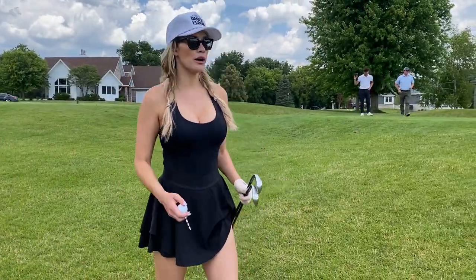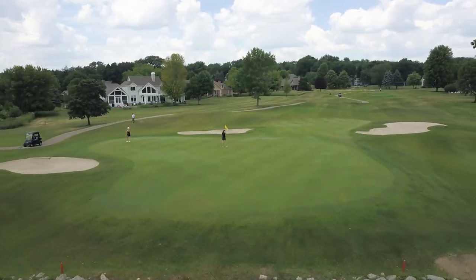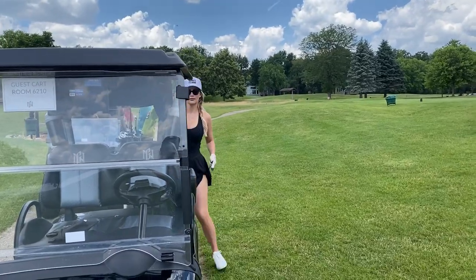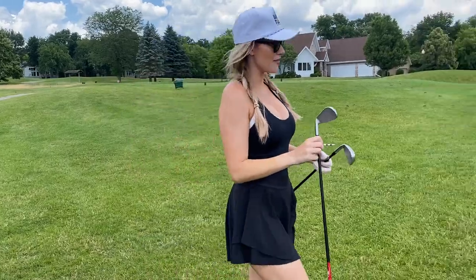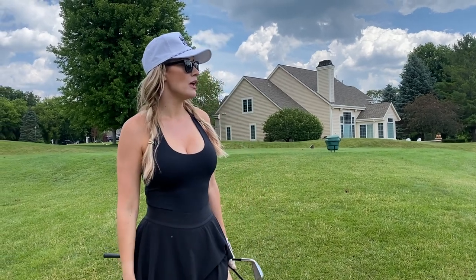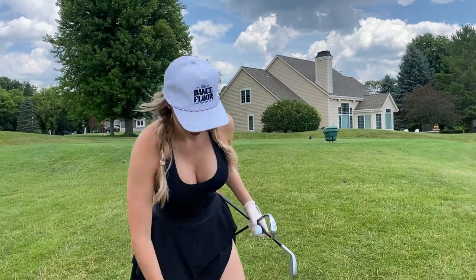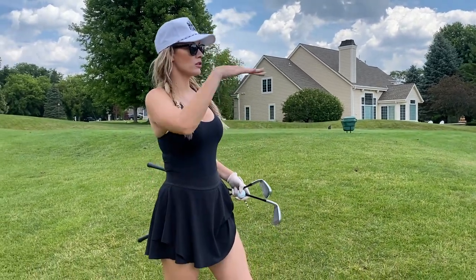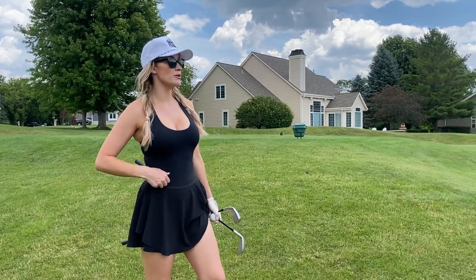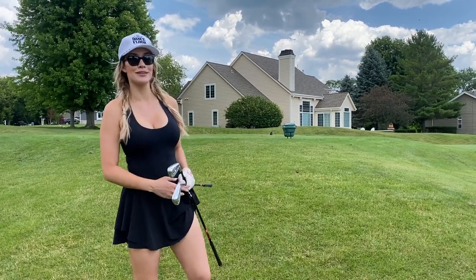We're on hole 16, which is a beautiful par three. We have the water in the background. It's 165 yards into the wind but playing downhill, so I am in between a six and a seven iron. Something I really like to work through for course management is to check the wind, look if it's uphill, downhill, or level, and then pick a club. I usually bring two clubs with me to the tee box.